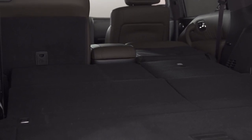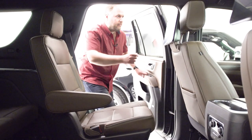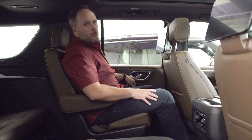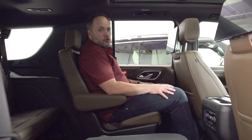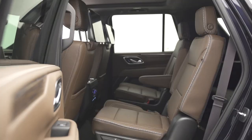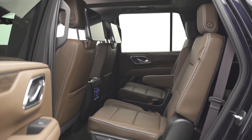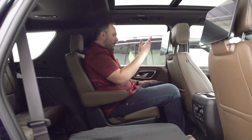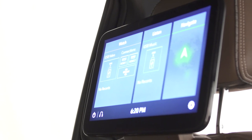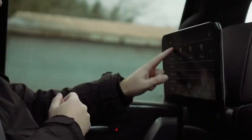These trucks require stepping up to get in, but a side step makes it easy. Even in this short-wheelbase version — shorter than the Suburban — there's plenty of room in the Tahoe's second row. This is the captain's chair configuration, which can also be set up with a center console or bench seating. Each passenger gets their own screen allowing entertainment, phone connectivity, and even navigation control — you can give orders to your driver from back here.